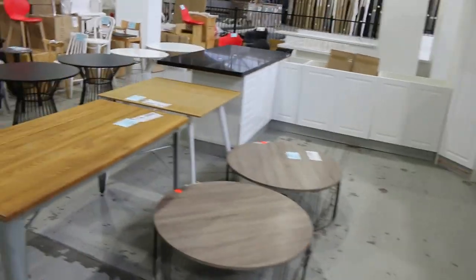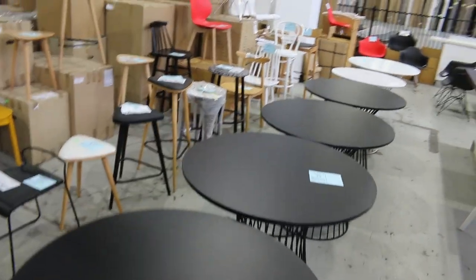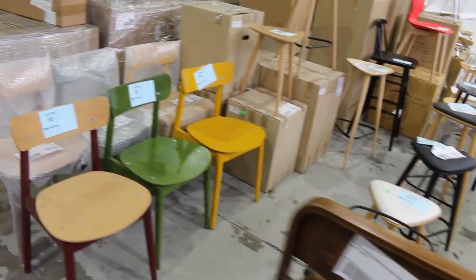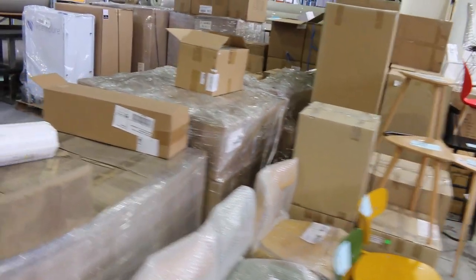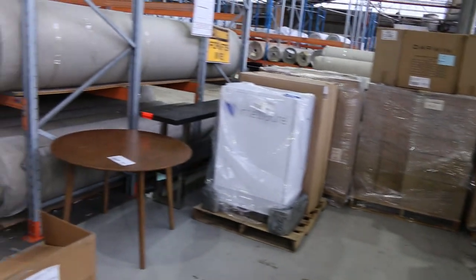Loads of furniture in this week. All of this stuff is unreserved this week — a couple of the bits and pieces had small reserves on them, but we're just clearing all of that today. So that's going to be absolutely fantastic. Some really good bargains for people.